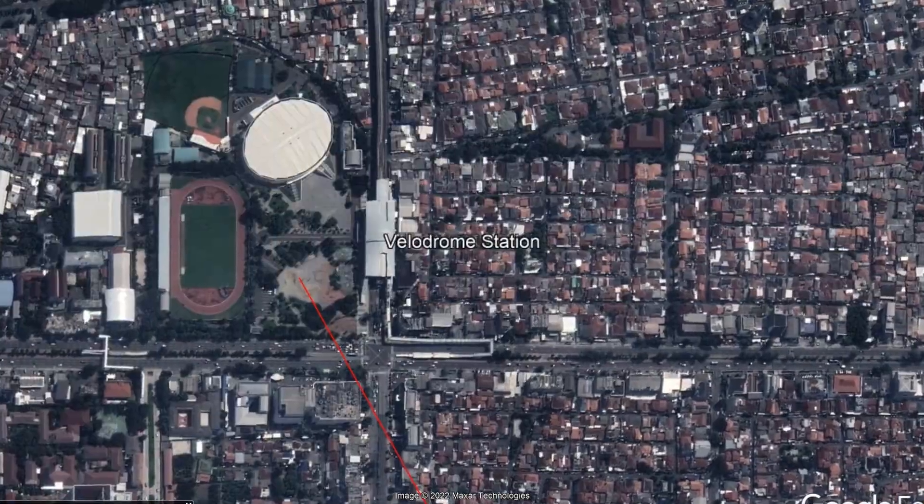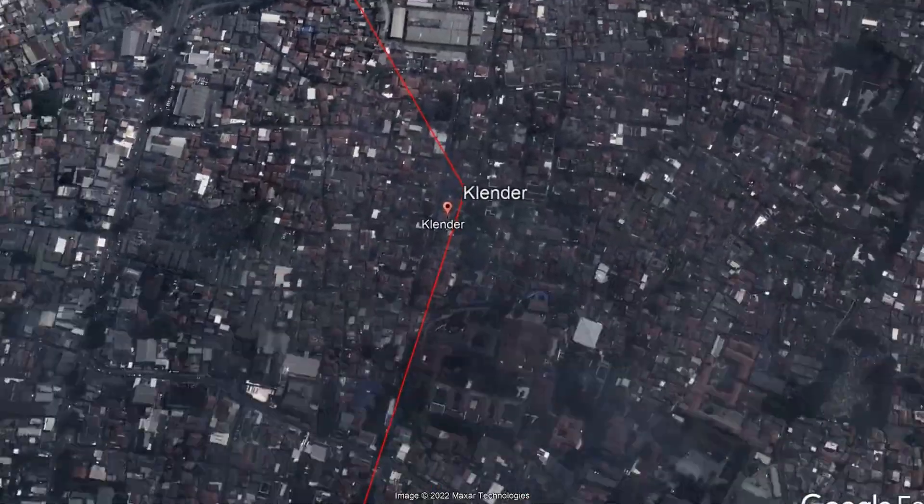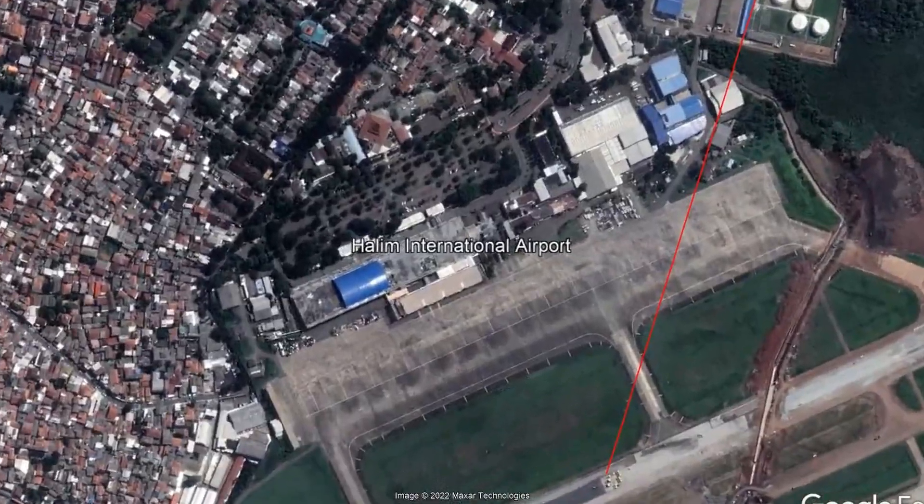The next line is known as the Southern Line, which will start from Velodrome and head to Klender and from Klender head to Halim. But there are still options for proposals and may still change in the future.